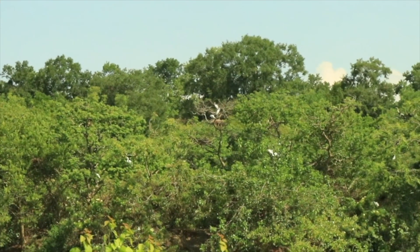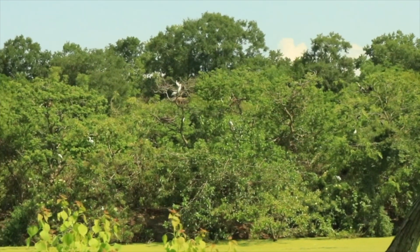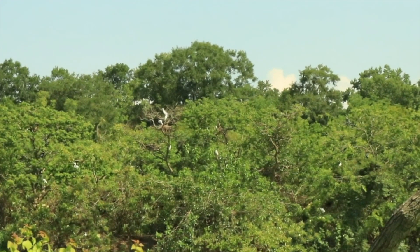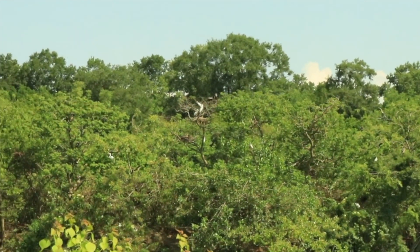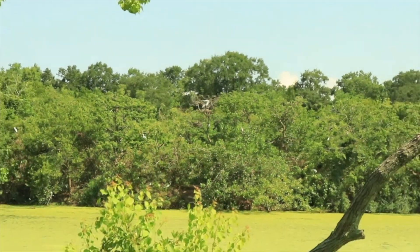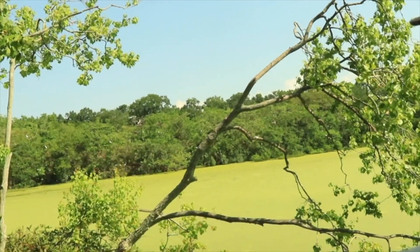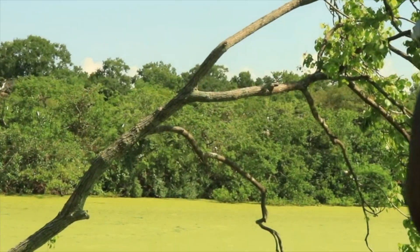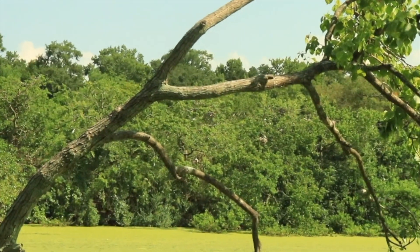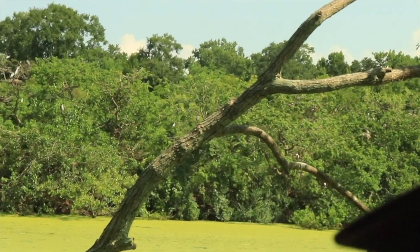Look at this sight. What kind of birds are those? These are mostly egrets. We have a lot of wading birds — we put them in categories. So these would be wading birds, but mostly egrets and herons. Some anhingas and cormorants — neotropic cormorants.